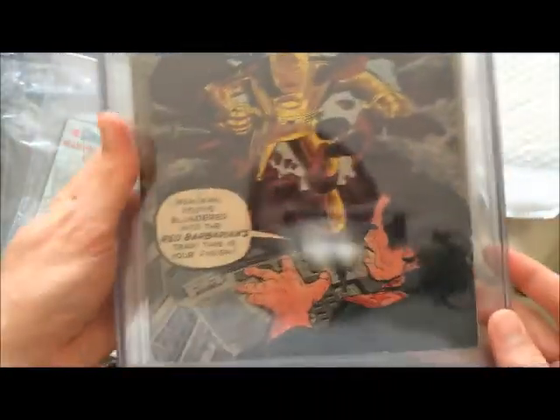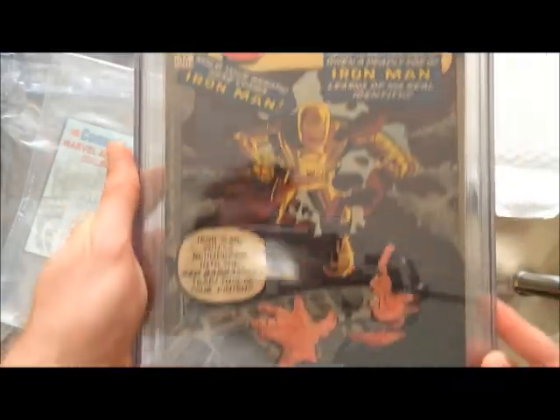Tales of Suspense number 42 — creative 4.0. Again, trying to clean up here on these early Iron Mans. I'm not overbidding on any Iron Man books, but I'm still getting lucky enough to pick up a couple of them. This one has a tear on the back cover — that might be why they graded it at 4.0, even though it looks pretty decent otherwise.